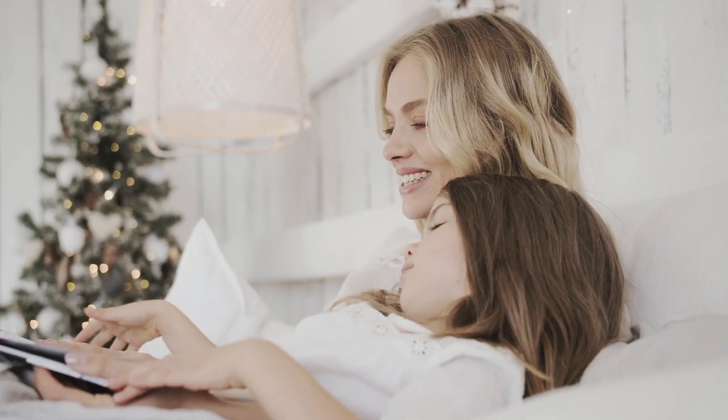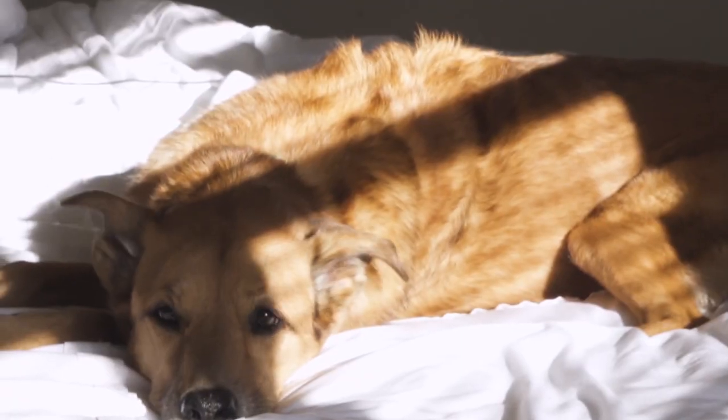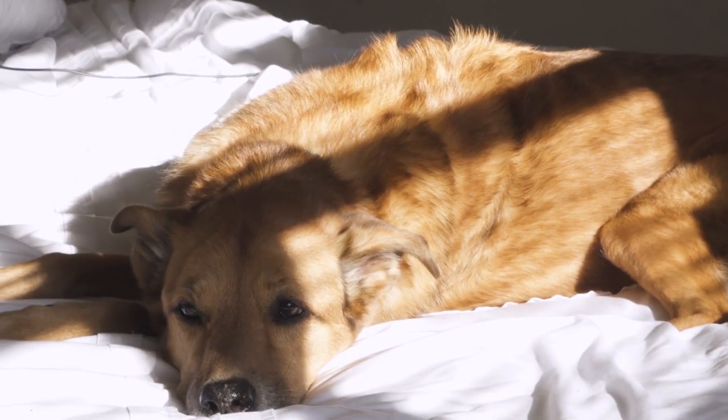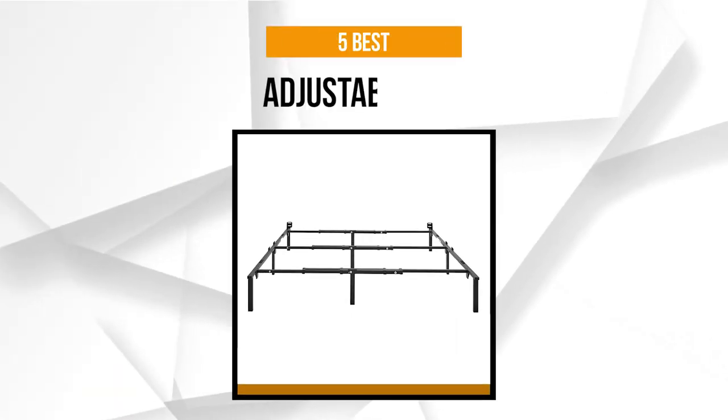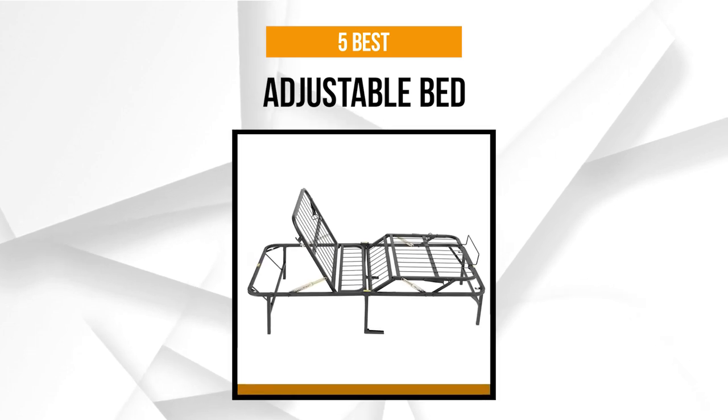It gives you comfort when you're reading, binge-watching, or merely working on a laptop. This type of bed does not usually require box springs. Some can fit into standard mattresses, and some are only dependent on memory foam or latex. The legs are mostly steel constructed and stand high off the ground. Stay tuned as we bring you the top five adjustable beds to fit your bedroom.